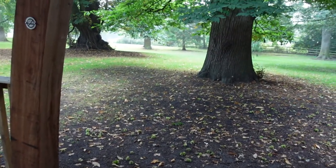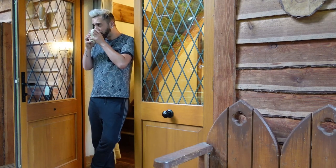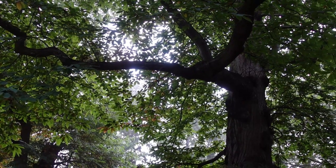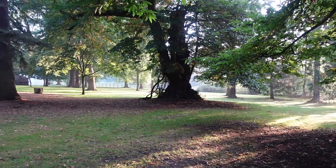Good morning! We have just woken up, opened the doors, and we can hear the birds and squirrels running around with conkers falling from the trees. What a sight to wake up to - look at this, how beautiful!